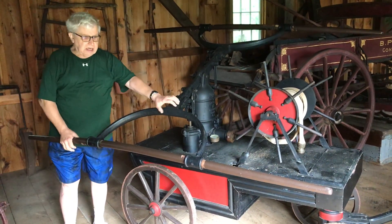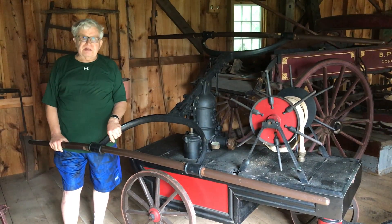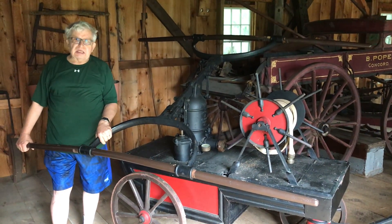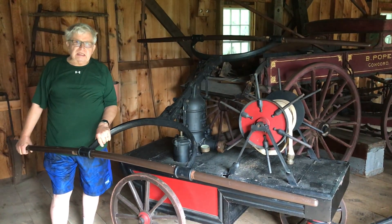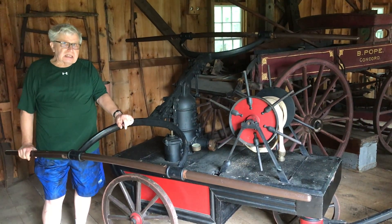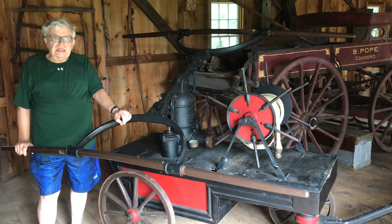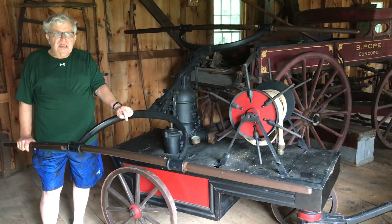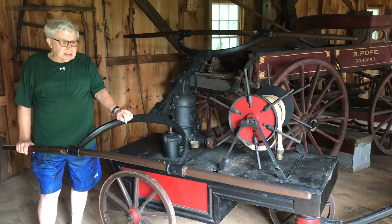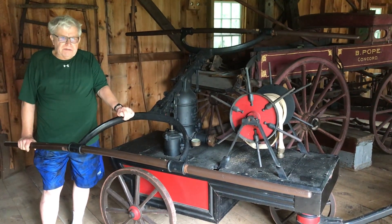The South Acton Company, when they had one of these, listed a group of 50 men assigned to it. So that's probably about the same thing for West Acton and Acton Center. It turns out that this particular engine ended up in East Acton, and East Acton got an engine early on only because South Acton had already had the Independence, a piece of machinery that they bought from the town of Concord.